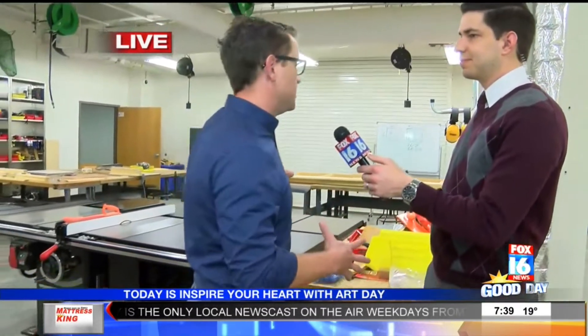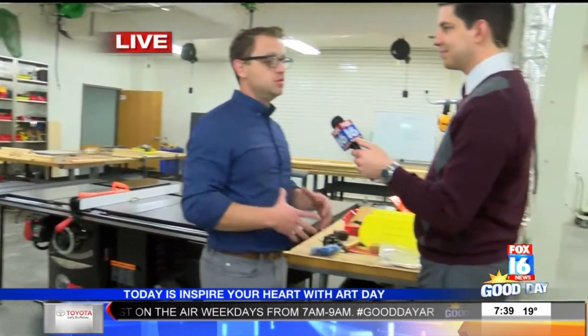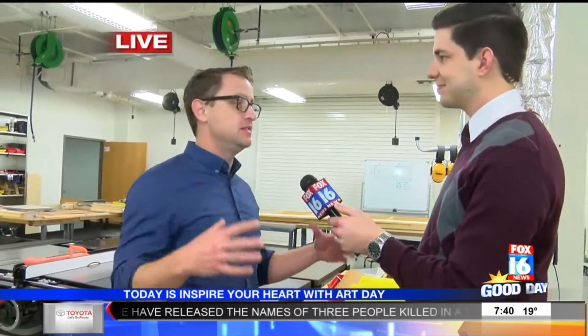This is our wood shop and this is where we teach stagecraft and 3D design. Students learn basic carpentry skills and we build the sets for the play, which can be elaborate — walls, steps, stairs, balconies — depending on what the production is, depends on what we need to build.